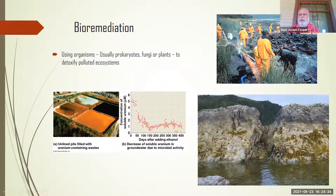There's also bioremediation, which means using organisms to try to clean up. Over on the left, these pictures are of mine pits filled with uranium-containing waste. Uranium is not good as a metal. What they did is add ethanol — an alcohol with sugar in it — which allowed bacteria to be added, and the bacteria starts breaking it down. So this is one way of bioremediation.